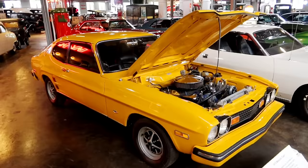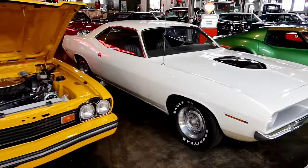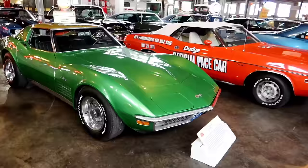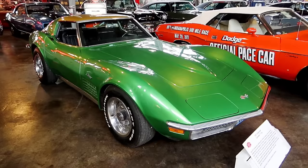We have a 1974 Mercury Capri — or 'Capri,' I think they call it a Capri but people in Italy pronounce it 'Capri.' Then here we have a Barracuda — a 1970 Plymouth Barracuda. Beautiful, beautiful — I love these cars.